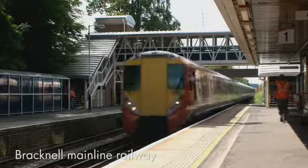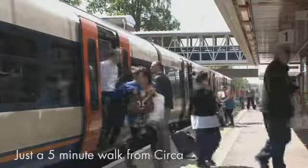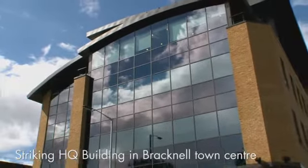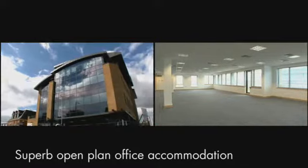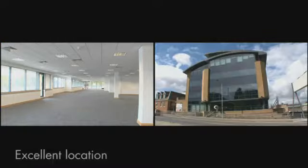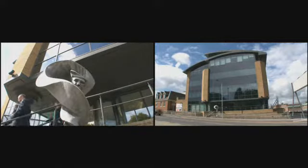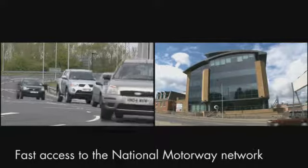Bracknell mainline railway station is just a 5-minute walk from Circa. In summary, Circa is a striking headquarters office building in Bracknell town centre, offering superb open plan office accommodation in a location that offers excellent facilities for staff and clients alike, and fast access to the national motorway network.